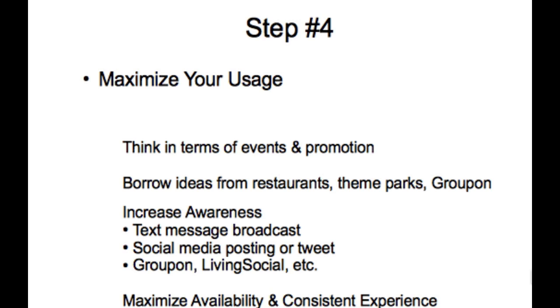You've got to increase your awareness as part of that — whether it be having things like text message broadcasting, setting up social media so that you're posting things on your Facebook page or Twitter account about new activities and promotions, or having campaigns set up through places like Groupon or LivingSocial to bring in a steady stream of new customers. You've got to do everything you can to maximize your usage.